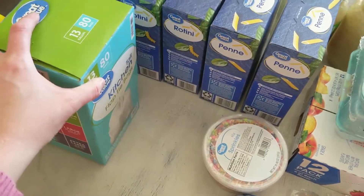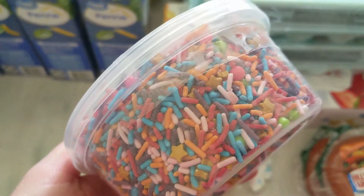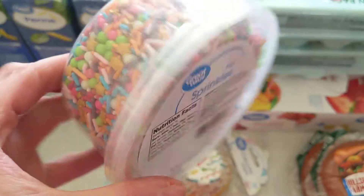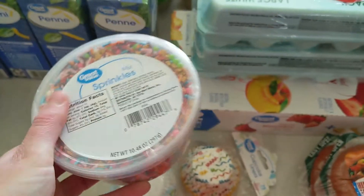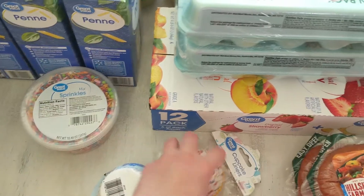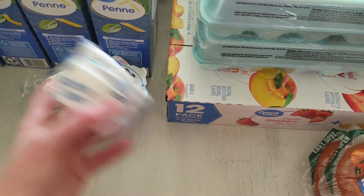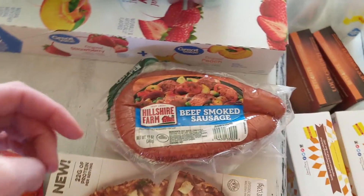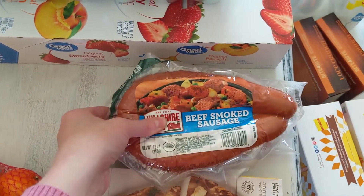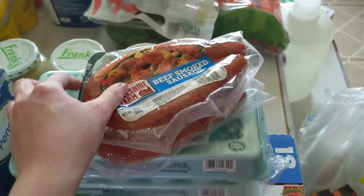Just plain old kitchen bags — that's what I use, the cheap kind. We've got a birthday coming up, so look at these fun sprinkles! I'm just starting to get stuff ready for cupcakes and things. I also got a couple of beef smoked sausages — these go really well with the sauerkraut. And I needed some muffin tins, because you always need muffin tins.